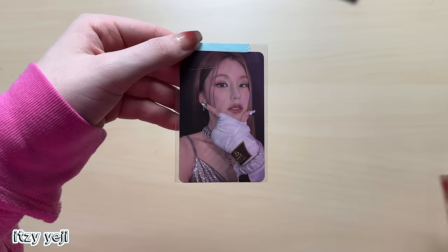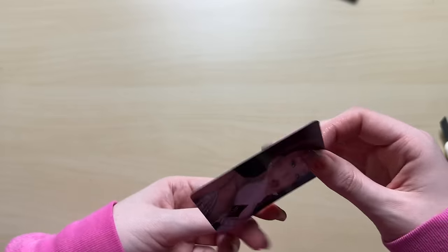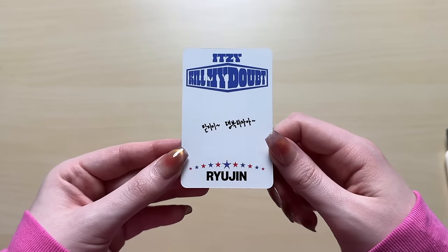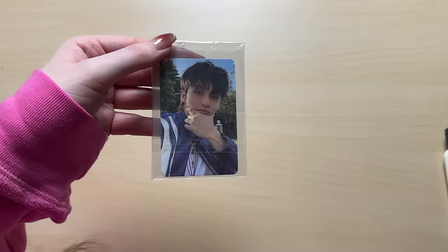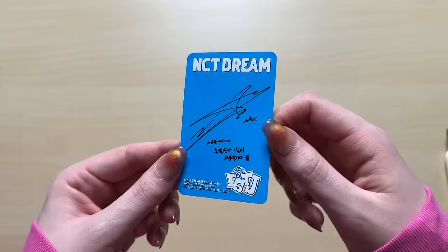We have another ITZY photocard. This one is a Yeji from Kill My Doubt. I really loved the set for this album. ITZY photocards - they're always matching and doing the same poses in different sets. Another Kill My Doubt card, this one is a Ryujin with the headband. I kind of want to finish ITZY before they have another comeback, but I think they're going on tour so they won't release an album. I really just want to catch up on theirs, which is not too hard.